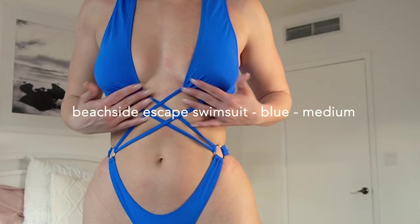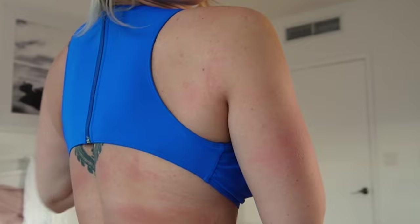Let me show you the details — this is so cool. One of the reasons why I wanted to order from Icon Swim so bad is because I kept seeing my girlfriend post it and I've never seen these bikini styles before.